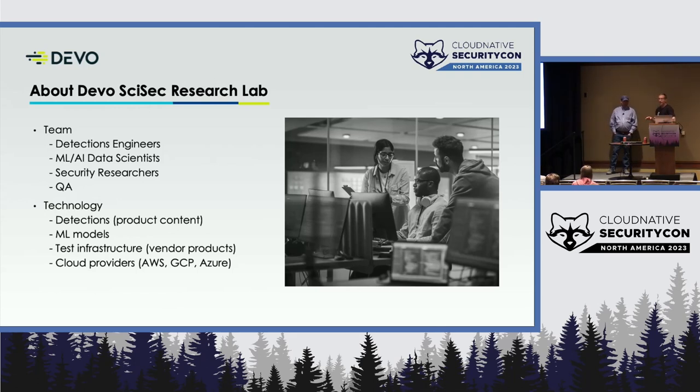In the SciSec research lab, our team is primarily detections engineers, like Josh, with a focus on cloud detections across platform providers. We have our data scientists who are busy in the lab right now crunching all kinds of data, and I'm a security researcher. One thing we will talk about is the disparity of how analysts have to understand and know those cloud providers — that's a key point when it comes to cloud detections.